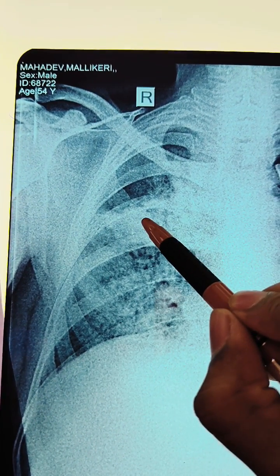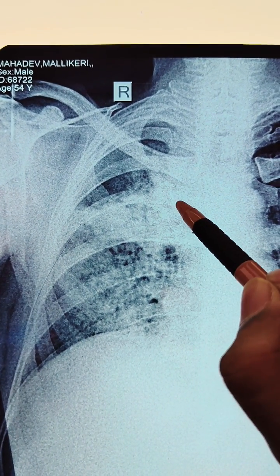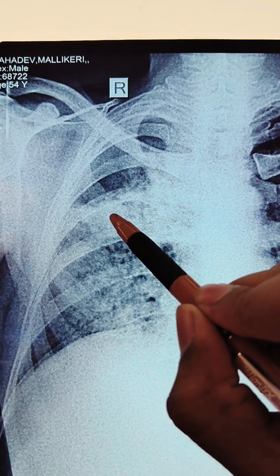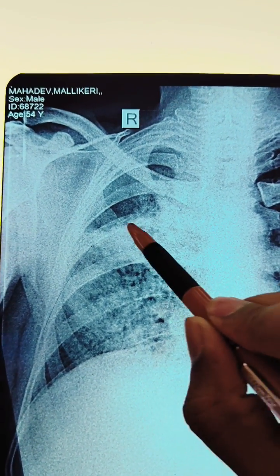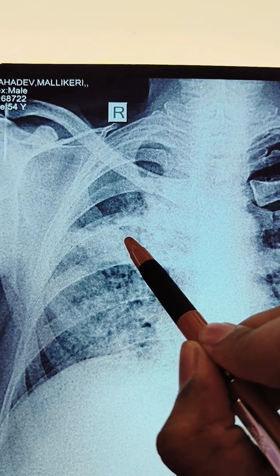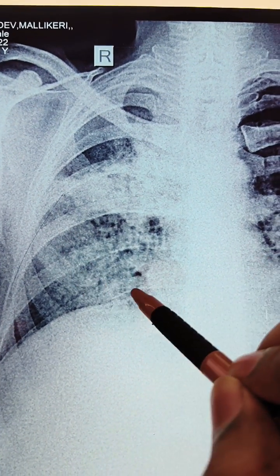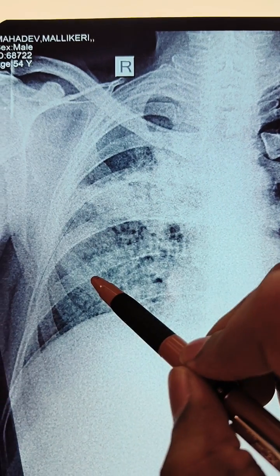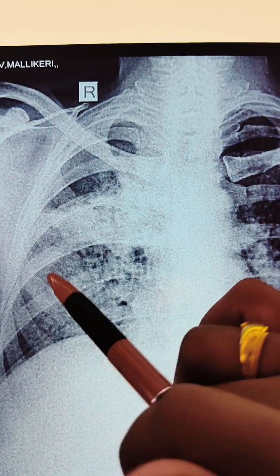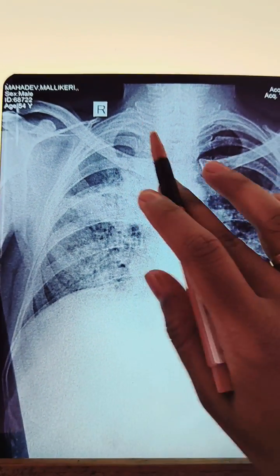This white-colored consolidation — it could be a new PTB consolidation or a new pneumonia. It is not old pneumonia because old pneumonia will never present with these early consolidations. This is a fresh consolidation developed within 10 days, and there are infiltrations here in the lower zone. These infiltrations and consolidation developed freshly, so it is called early infiltration consolidation.